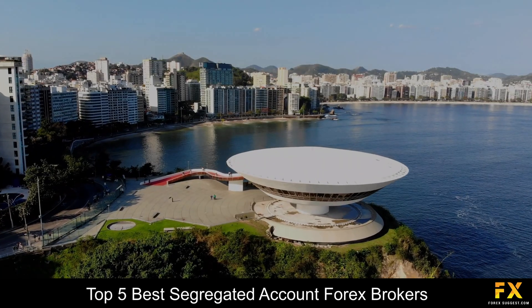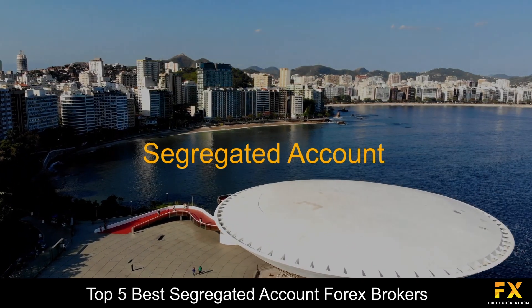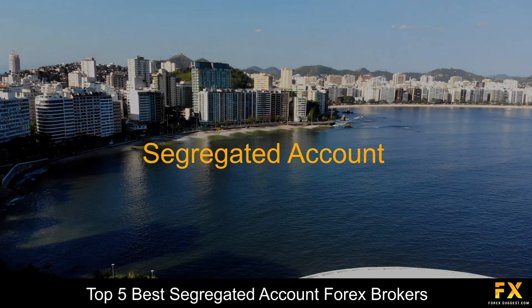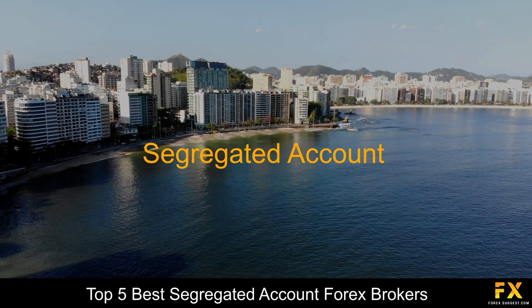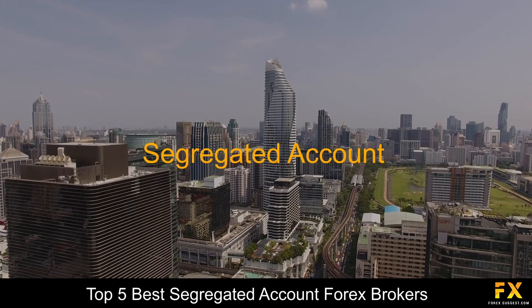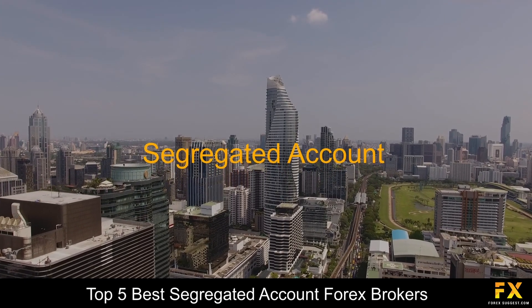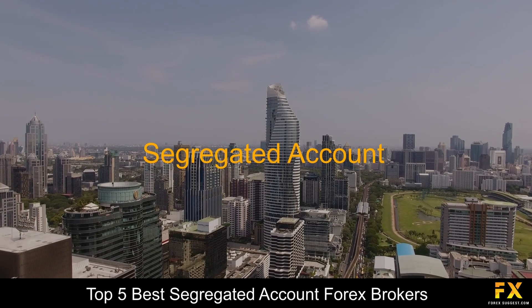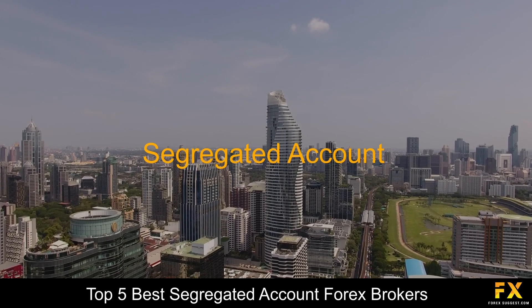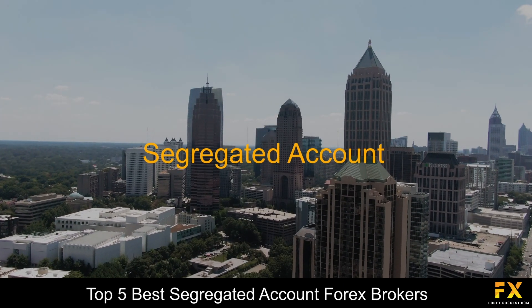A segregated account is an important aspect when it comes to selecting a broker, as it means that the broker holds their client funds in segregated or separate accounts that are different from the broker's core banking account. Segregated accounts are used to differentiate between the broker's working capital and its client's investments. By holding its customers' funds in segregated accounts, the broker loses any claim to use their client's trading capital for any purpose other than to meet the trading or margin requirements.